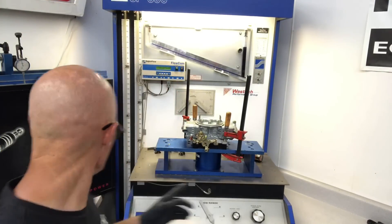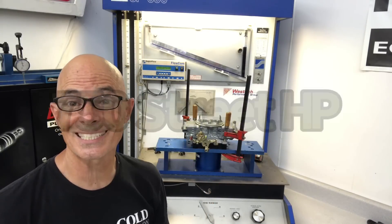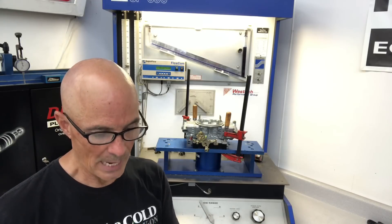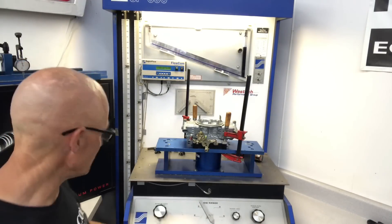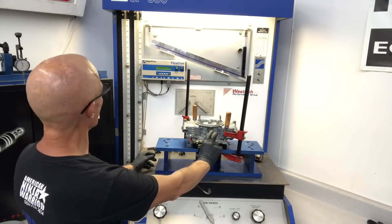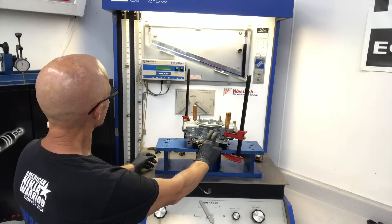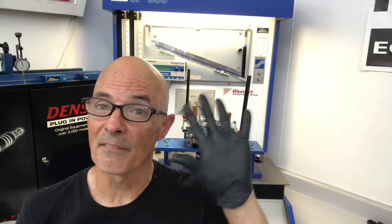Okay, we're going to try our first four-barrel. This is part number 82751 — a Street HP 750. We're going to flow it at five inches because it's obviously going to flow a lot more than the two-barrel. Result: 451 CFM at five inches.